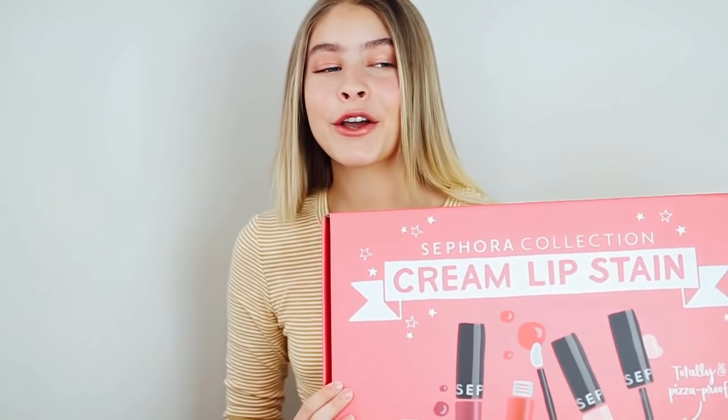If you guys didn't already know, I am a Sephora Collection ambassador for 2018, which is so exciting for me. So I get to partner with them throughout the year when they come out with new products. They came out with a total of 90 cream lip stains.